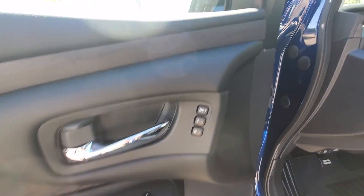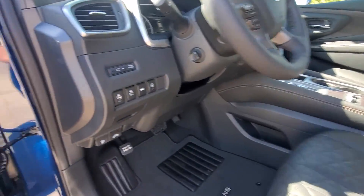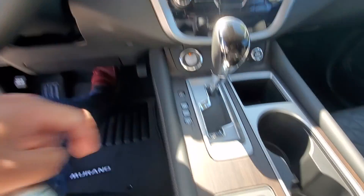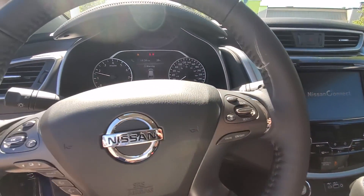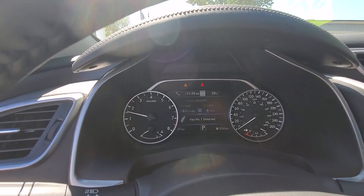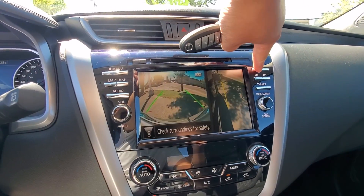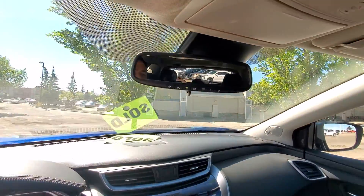You've got the memory seat, blind spot warning, all power quilted seats, heated steering wheel, push start button, heated and cooled seats, adaptive cruise control, digital speedometer. It has 11-kilometer GPS, 360 cameras, and a garage door opener.